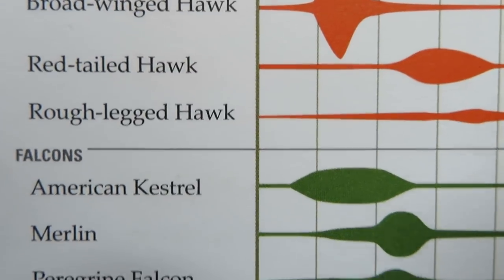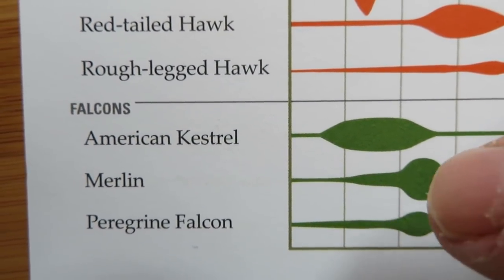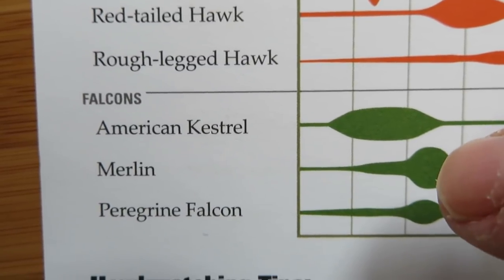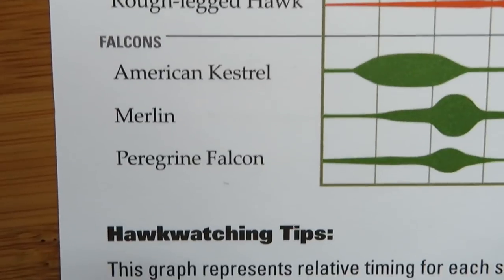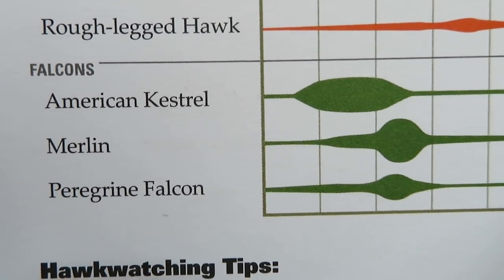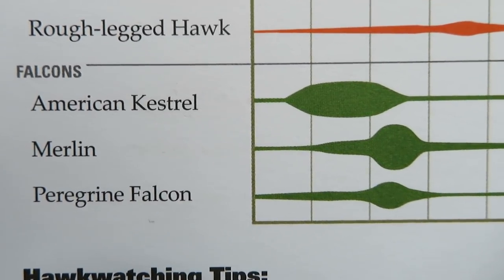Here we have falcons. If you want to see kestrels, September is a big month, with some in October. But merlins are going to be more prevalent in October, and so on down the line. It's certainly a good resource to have, and you can find one of these for spring migration also.